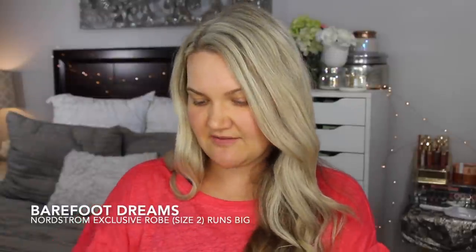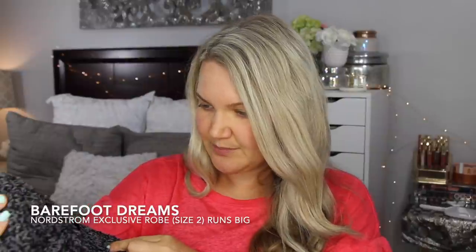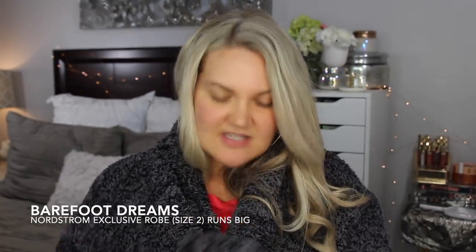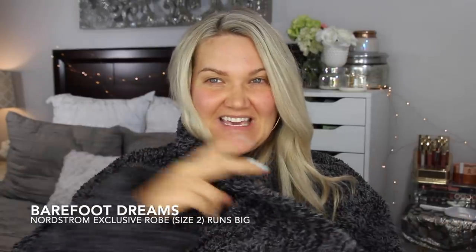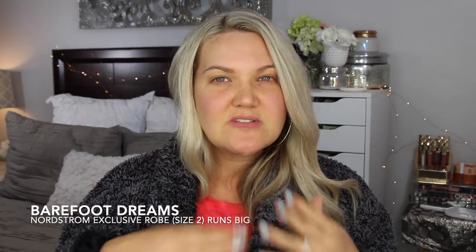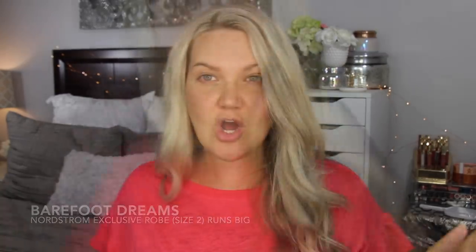Another lifestyle favorite — I ordered this Barefoot Dreams robe in a size two, and I probably could have gone with the size one. You guys, it is so soft. It's like if you wanted one of their blankets — this really just is the blanket but in robe form. It's almost like a glorified snuggie. It's more of a winter favorite, but I've been loving it chilling around the house. It was $99 — a Nordstrom exclusive — so I'll link the exact one.